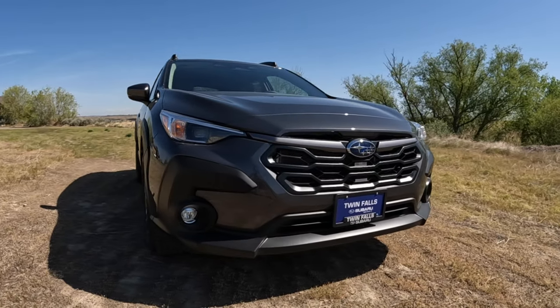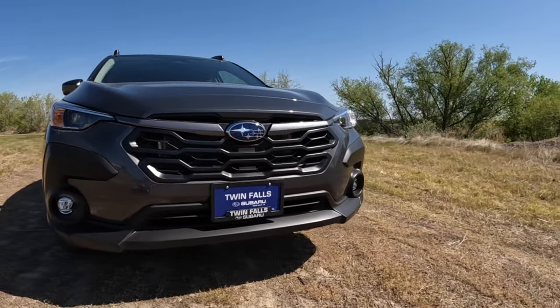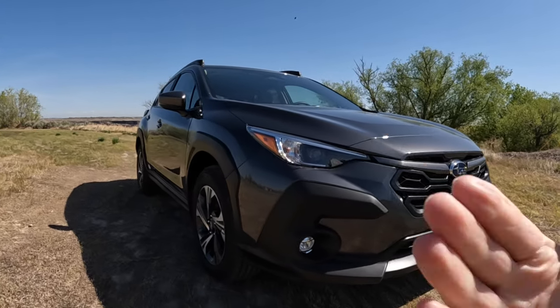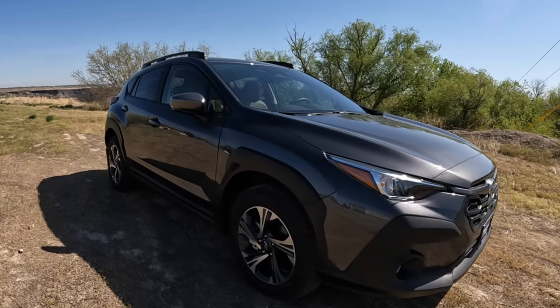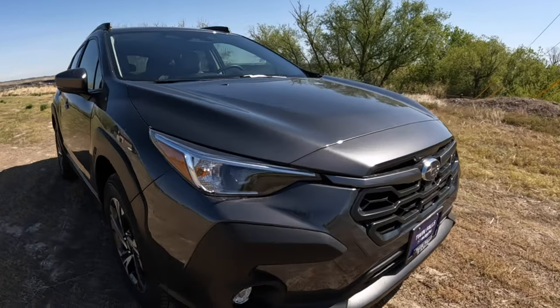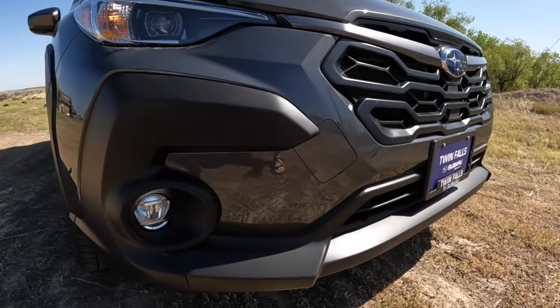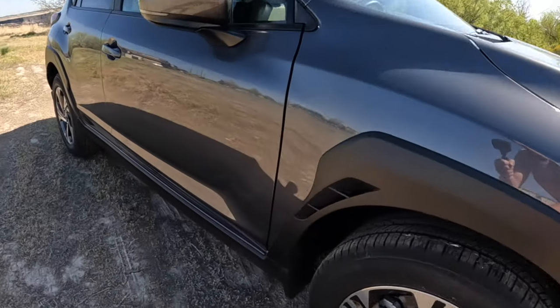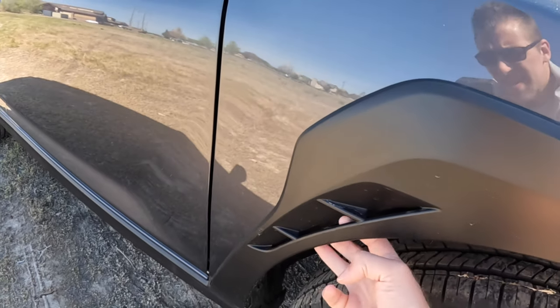Welcome back guys, this is Automotive Anonymous. That is the all-new 2024 third-gen Subaru Crosstrek in the color I like to call gray, and today we're gonna talk about the five things I hate about it. You should be able to tell it's a 2024 just by looking at it — it has the extra cladding and shares the functional ventilation with the WRX.